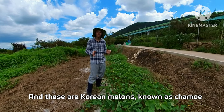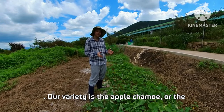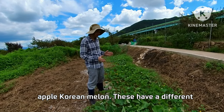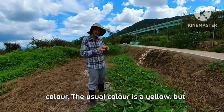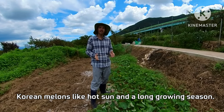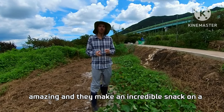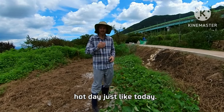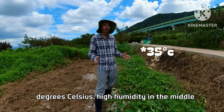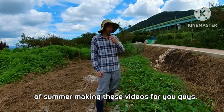These are Korean melons known as chumwe. Our variety is the apple chumwe, or apple Korean melon. These have a different color — the usual color is yellow. Korean melons like hot sun and a long growing season, and they make an incredible snack on a hot day like today. I'm absolutely sweating out here — it's 32 degrees Celsius with high humidity in the middle of summer.